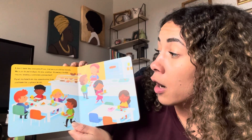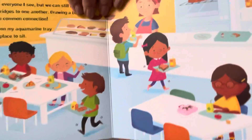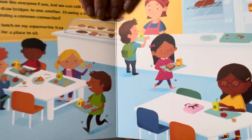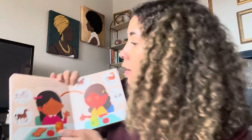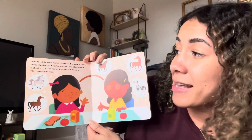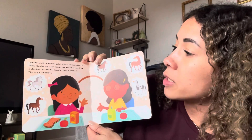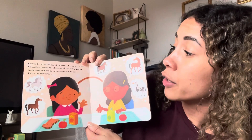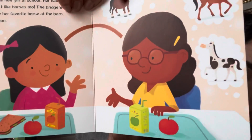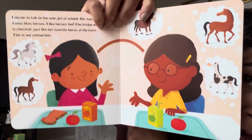I put my lunch on my aquamarine tray and look for a place to sit. There she is looking for a place to sit with her aquamarine tray. I decide to talk to the new girl at school. Her name is Emma. Emma likes horses. I like horses too. The bridge we draw is Chestnut, just like her favorite horse at the barn. This is our connection. These two girls built a connection because they both like horses, and now they're talking about all the little horses.